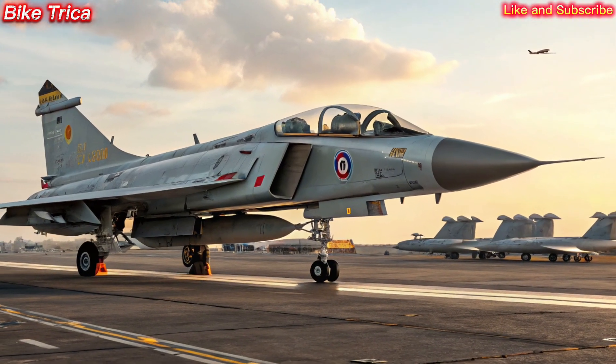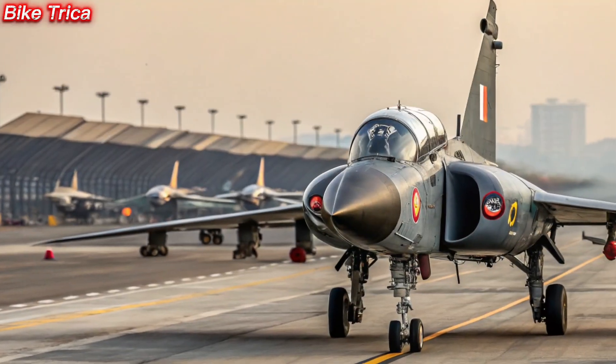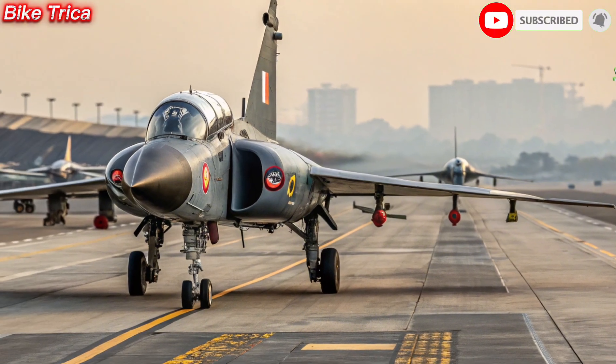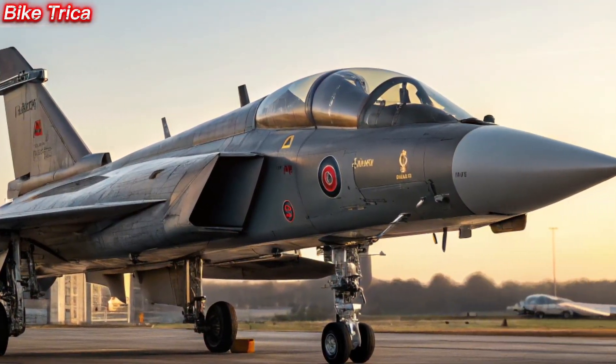That wraps up today's deep dive into the new 2025 HAL Tejas MK2. What do you think about this incredible aircraft? Share your thoughts in the comments below. Don't forget to like, share, and subscribe to BikeTricka for more exciting updates.